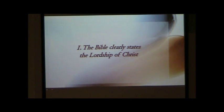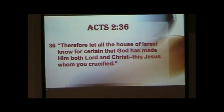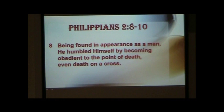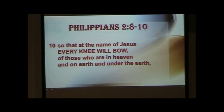He was Lord at His birth. Luke 2:11 says, 'For today in the city of David there has been born for you a Savior who is Christ the Lord.' He was Lord at His death and resurrection. Acts 2:36 says, 'Therefore let all the house of Israel know for certain that God has made Him both Lord and Christ, this Jesus whom you crucified.' He is Lord, He is head — the head of the body of Christ, the local church. 1 Corinthians 12:5 says, 'There are varieties of ministries and the same Lord.' One day all people will recognize His Lordship. Philippians 2:8-10 tells us He humbled Himself by becoming obedient to the point of death, even death on a cross, and God highly exalted Him so that at the name of Jesus every knee will bow.